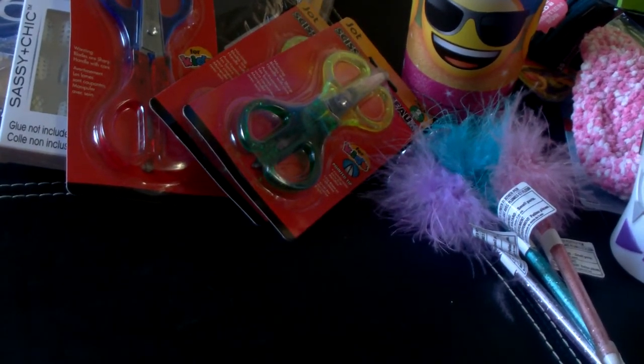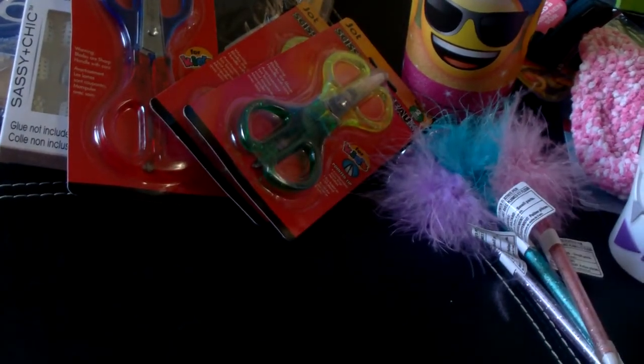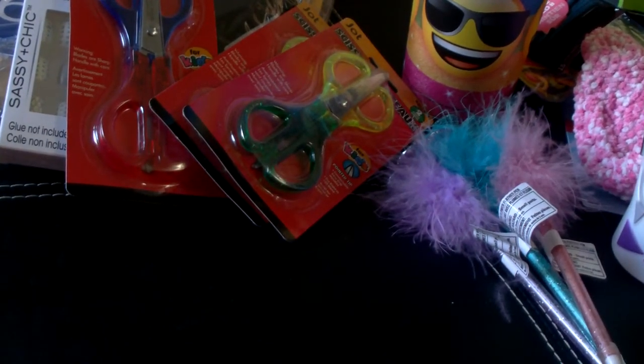I picked up three of these little chubby retractable pens that came out with the Christmas items. They have cute prints on them. I thought I could use those for some of my craft fair items.